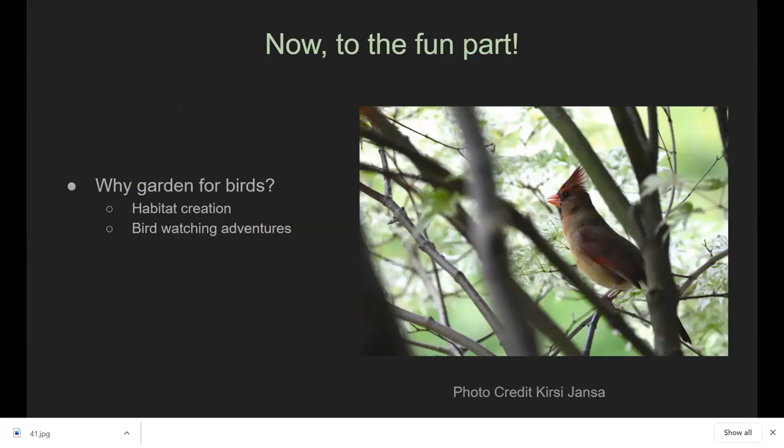Now let's get into the fun part — Gardening for Birds. This lovely photo was taken by Chrissy Jensa, a watershed resident in Regent Square, in her own yard. Gardening for birds is really important, first off for habitat creation. Before we came here, birds and animals had the whole place — free roam, they could live wherever they wanted. As we slowly encroach on their habitat, it's really important that we give them safe and healthy spaces to live within our space as well.